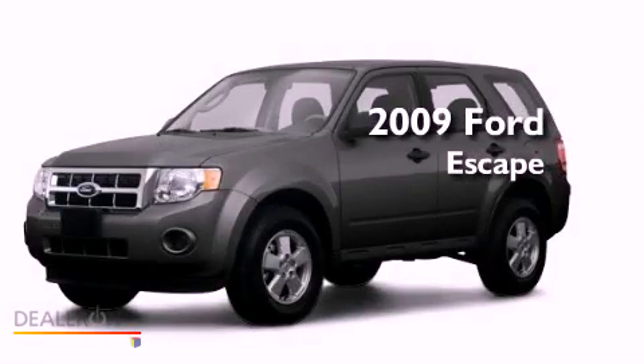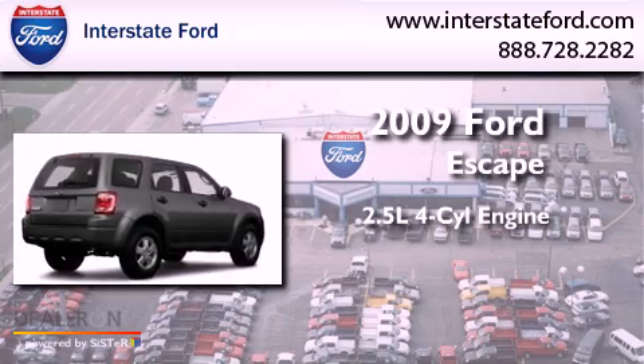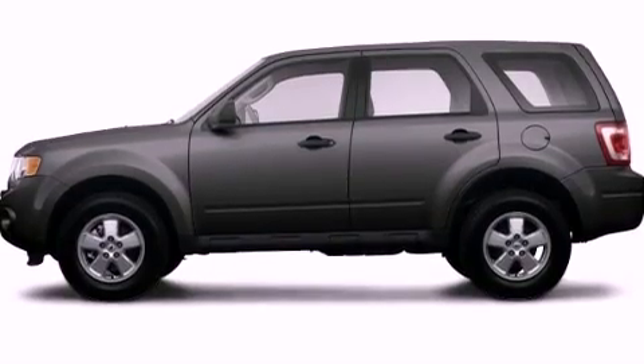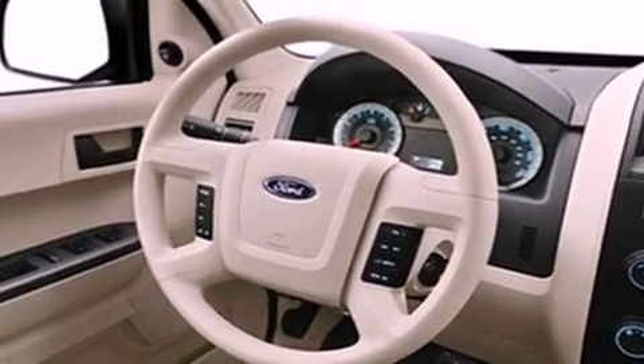This is a 2009 Ford Escape. It has a 2.5-liter four-cylinder engine and an automatic transmission. Features include aluminum wheels, a low-tire pressure indicator, and traction control and stability control systems.